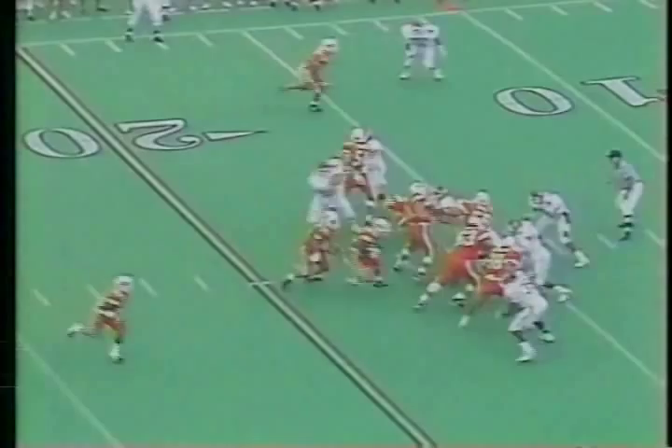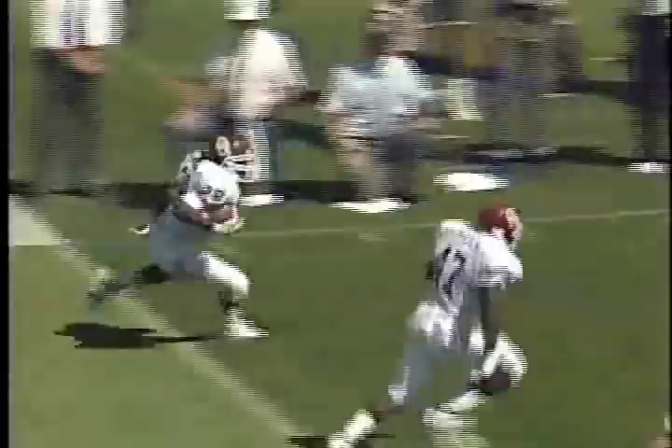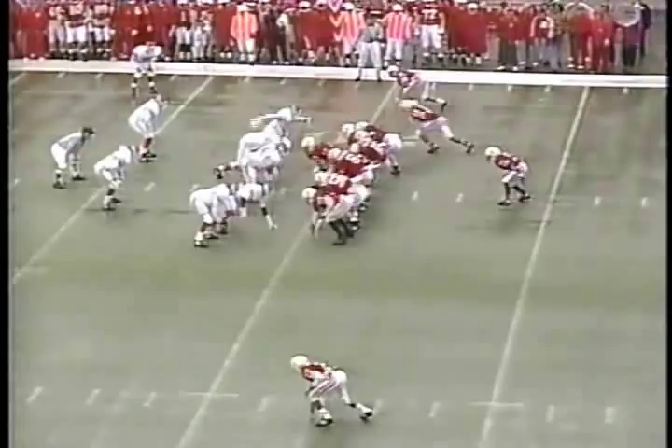Bonds pass is picked off. Penalty flag now. The screen — really a nice tackle by Chris Wilson. A little hitch and go. Really good coverage by Darnell. He didn't bite up on the hitch route. Darnell right there pulled out a tie.